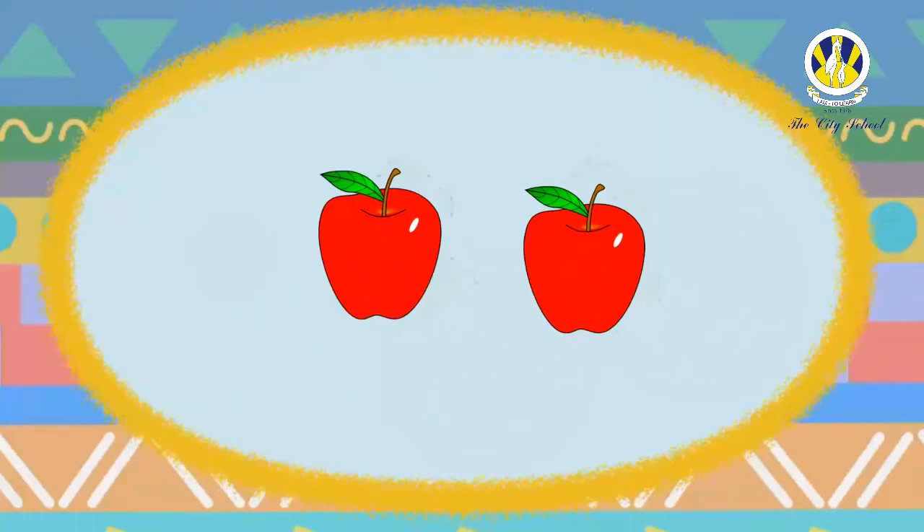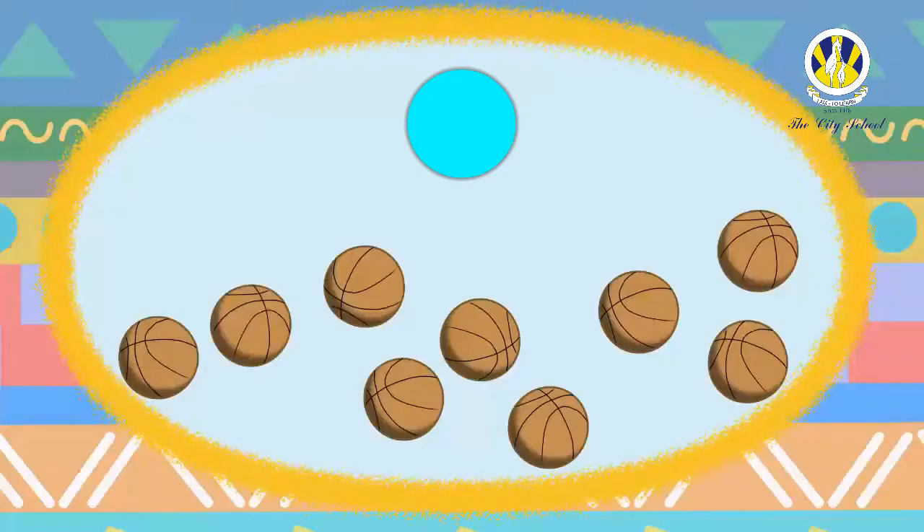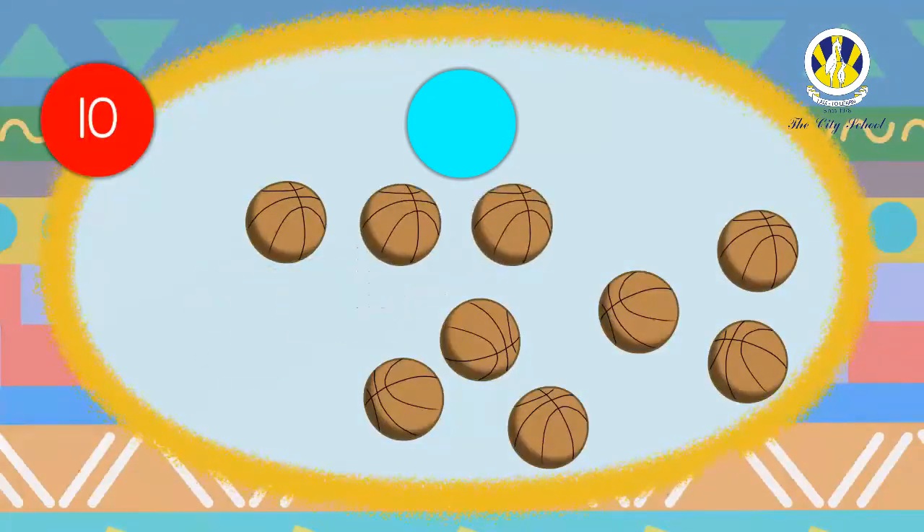You have to count and choose the correct option. Here we go! How many apples are there in this set? Well done — there are two apples. Can you count the total number of balls in this set?